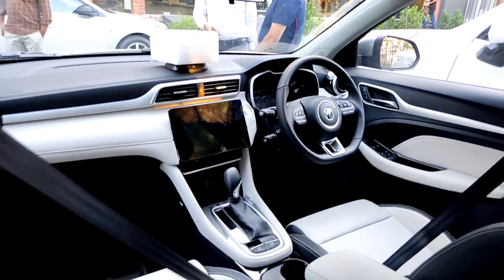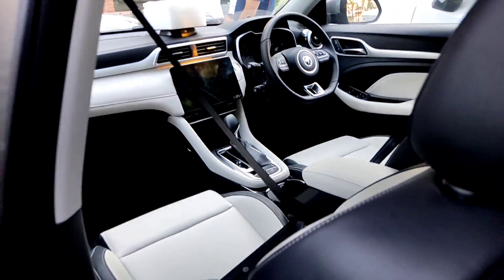Now it's your choice of which interior you want to go with — beige and black, or Stangari Red.